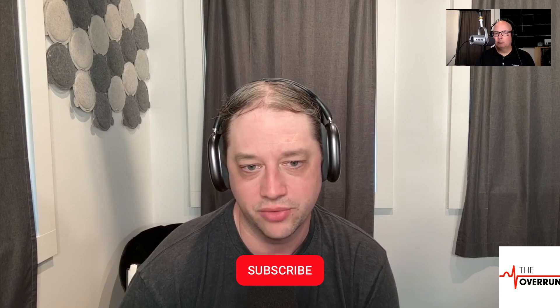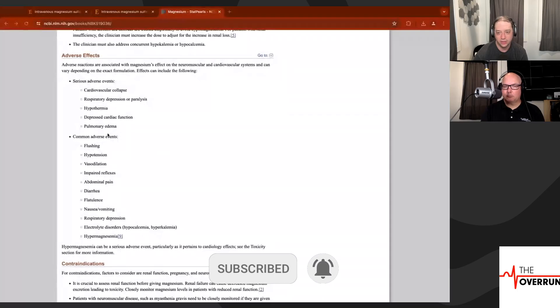There are side effects to magnesium, just like any other medication. The StatPearls by Mary Allen and Sandeep Sharma — linked in the show notes — is a really good overview. Under adverse effects, they talk about cardiovascular collapse, respiratory depression or paralysis, hypothermia, depressed cardiac function, and pulmonary edema. Most of those are dose and administration dependent. Magnesium typically comes pre-mixed and pre-bagged, so this isn't something you can just slam in — you want to give it on a pump so you know how much you're giving and how long it took.